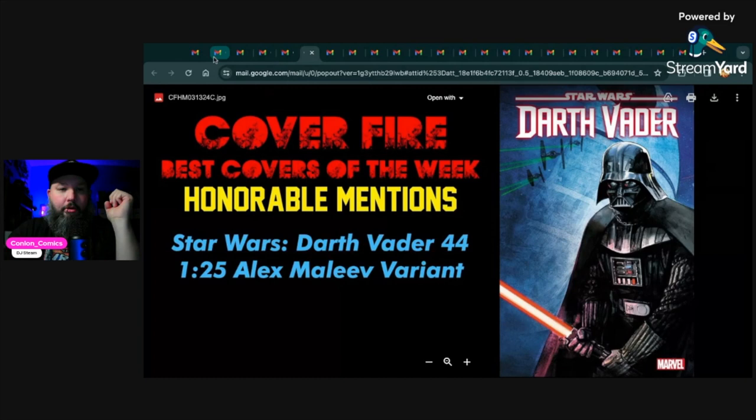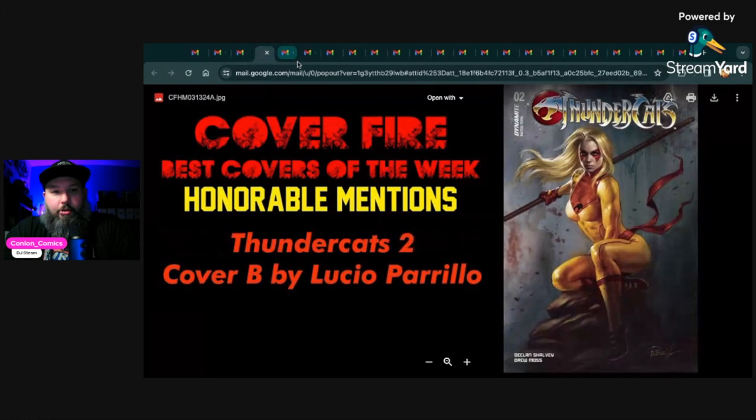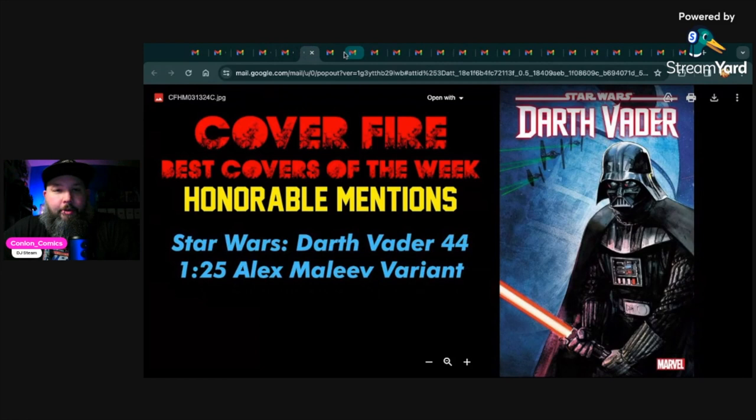That does it for covers for the week. Running down those covers one more time: the top pick was Fall of House of X number three, one-in-50 Miguel Mercado Colossus virgin variant — the trade dress is just a regular cover so that shouldn't be too hard to pick up. Then Teenage Mutant Ninja Turtles 149 Clayton Crain web store virgin variant. Honorable mentions: Thundercats 2 Lucio Parrillo variant, the Kendrick Lim virgin variant for Amazing Spider-Man 45, and the one-in-25 Alex Maleev variant for Darth Vader 44.